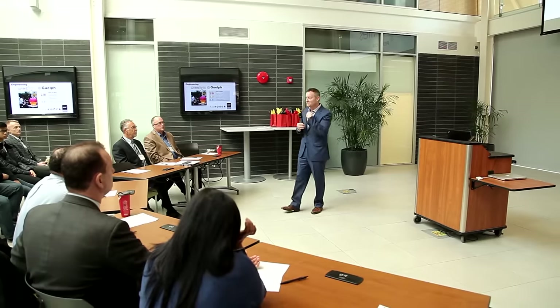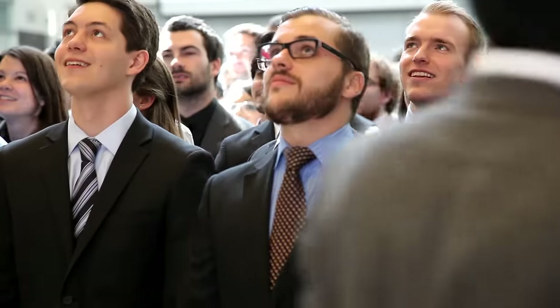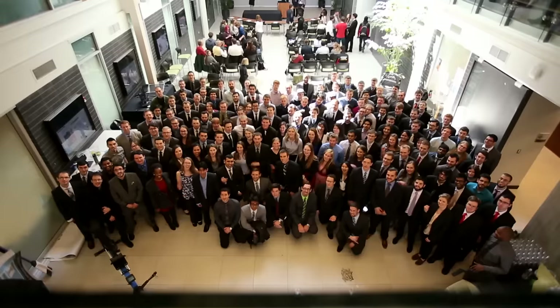Guelph engineers continue to have that passion for people and for caring for people even as they move into the workforce, and they're able to come back and pass that on to the students of the future. Coming from biological engineering, I'm going to be working in the biomedical field. It's pretty exciting and I think this undergrad has prepared me for that.